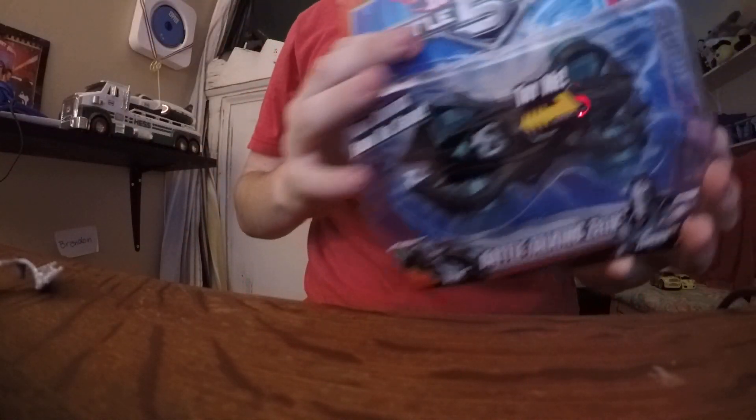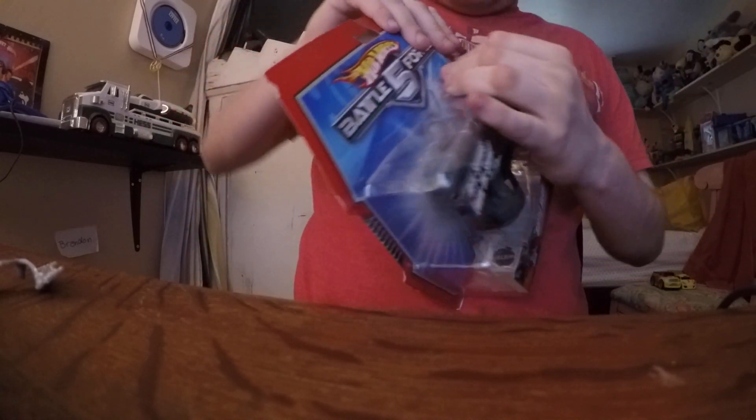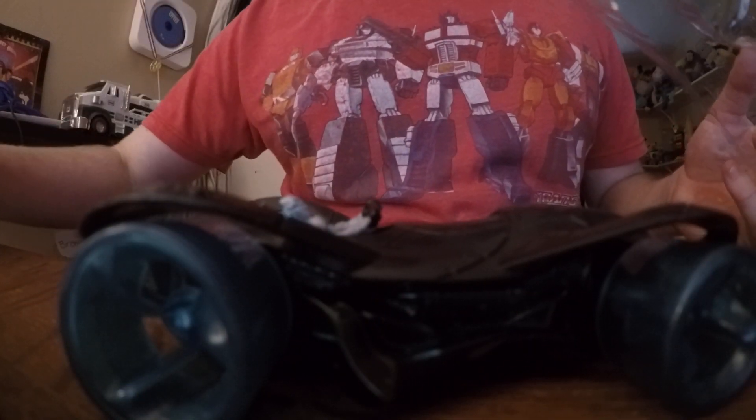And finally, the last one is the Talking Battle Sock. This car is big. Let's get him out of here. That guy is big.